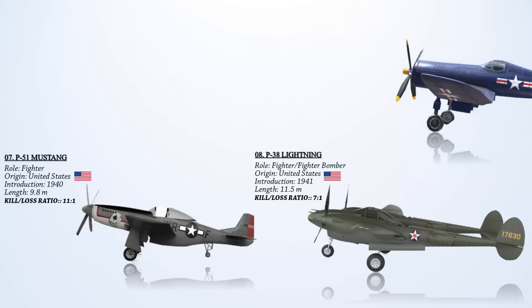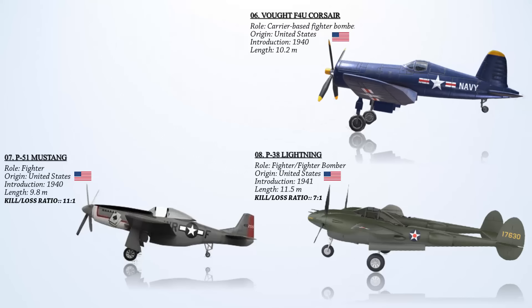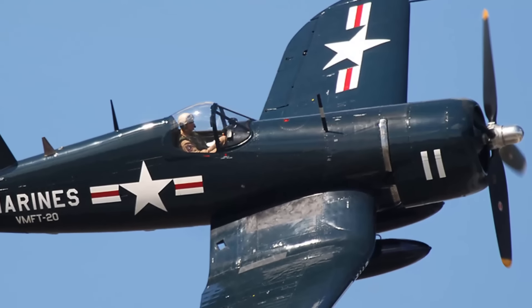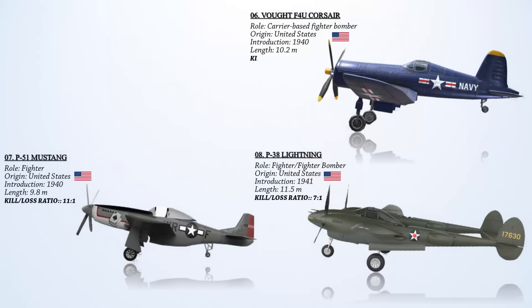At number 6, the Vought F4U Corsair. It stands out as one of World War II's most capable American carrier-based fighter-bombers. Beginning on February 13, 1942, when Corsairs first engaged the Japanese in Guadalcanal, marine pilots operating from island airstrips successfully downed 1,400 enemy aircraft — 1,100 fighters and 300 bombers — with 141 Corsairs lost in combat. By war's end, F4U and FG pilots collectively claimed 2,140 air combat victories while suffering 189 losses, resulting in an overall kill ratio of over 11-to-1. To some Japanese pilots, it was considered the most formidable American fighter of World War II.